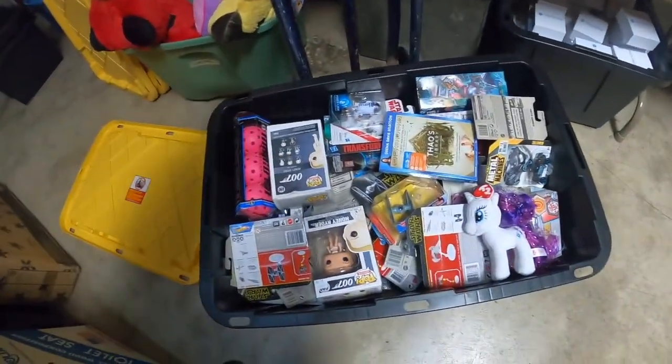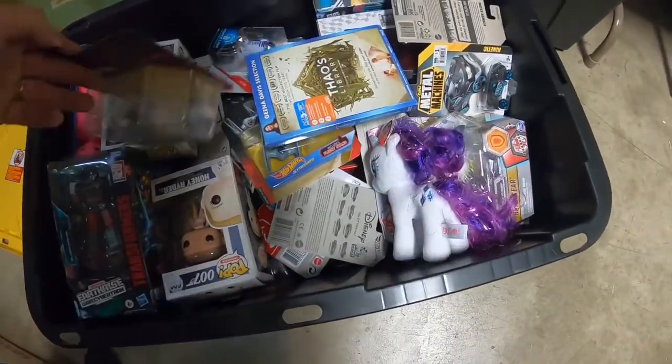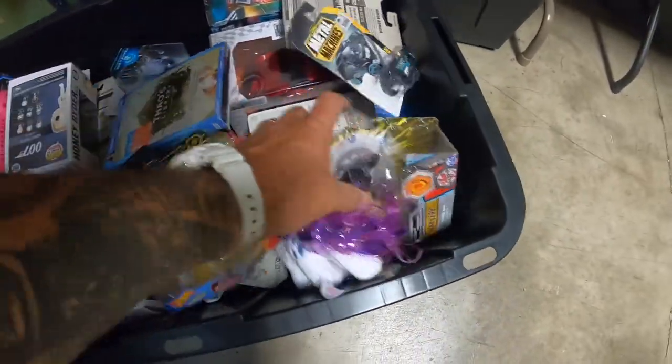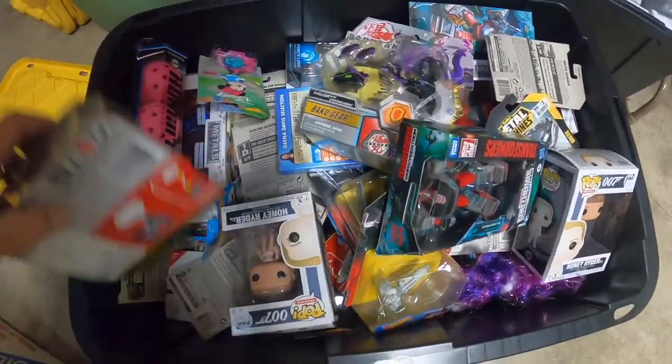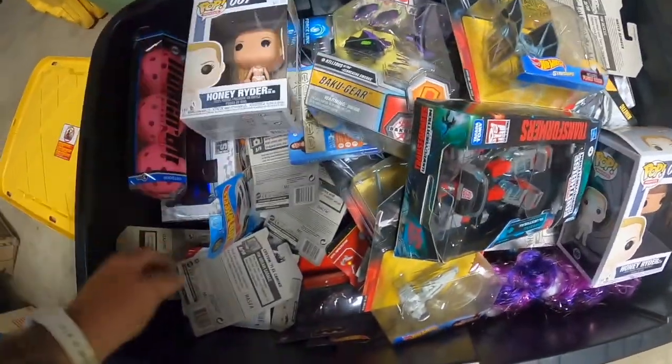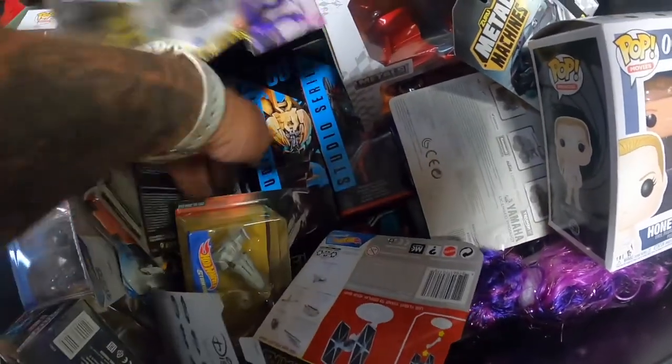Let's check out another tote — Transformers, Star Wars, Star Wars Hot Wheels. So I hope you enjoyed the first unboxing video. You've seen a lot of cool stuff, man. We've got thousands and thousands of dollars worth of stuff — Legos, toys, and all kinds of amazing things. Stick with us, you're going to see the rest of it. Thanks for watching.